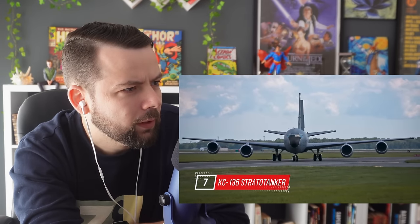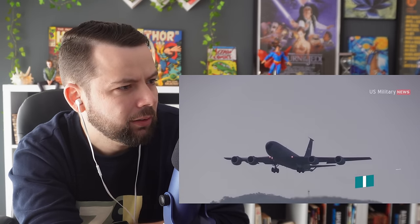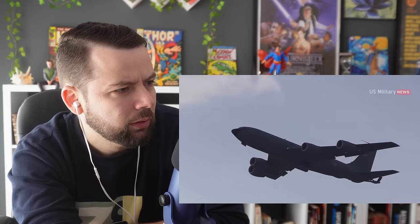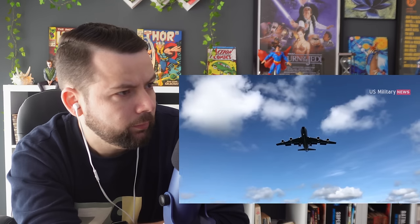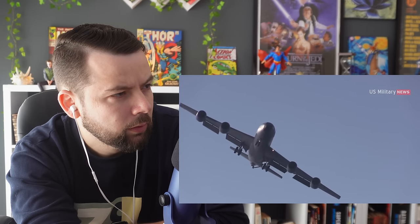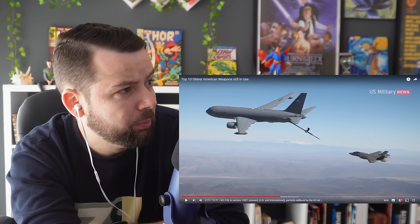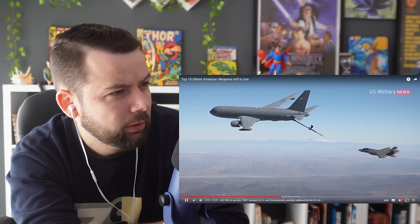Number 7: KC-135 Stratotanker. The Boeing KC-135 Stratotanker is a military aerial refueling aircraft developed from the Boeing 367-80 prototype, alongside the Boeing 707 airliner. It is the predominant variant of the C-135 Stratolifter family of transport aircraft. The KC-135 is one of six military fixed-wing aircraft with over 60 years of continuous service with its original operator. Studies have concluded that many of the aircraft could be flown until 2030, though maintenance costs have greatly increased. It's being partially replaced by the Boeing KC-46 Pegasus.